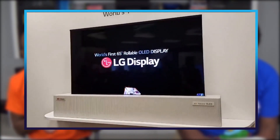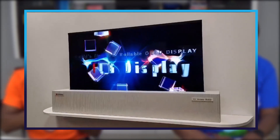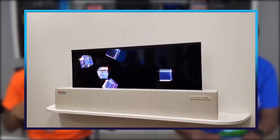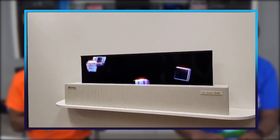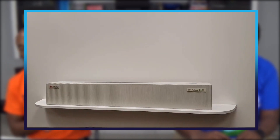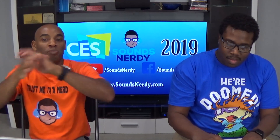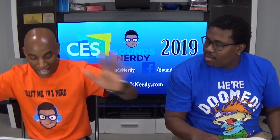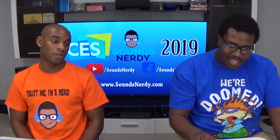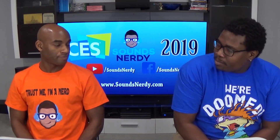Last year it was shown behind closed doors, so I'm expecting this year for it to actually be on the floor, out there for people to actually see and touch. I'm still wondering if it's going to come to market in 2019 — that's the key. That's pretty dope; you can just completely hide your TV. Forget making it a piece of art — just completely hide it out of the way. So looking forward to seeing more updates on that as well.